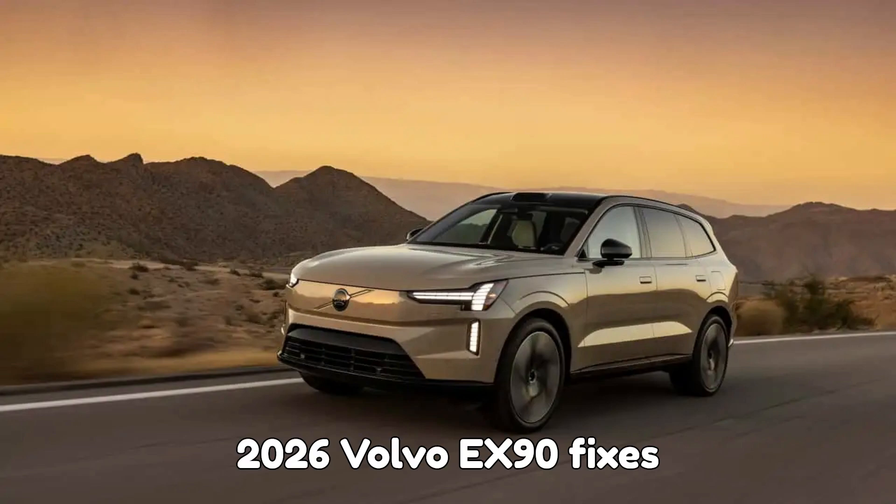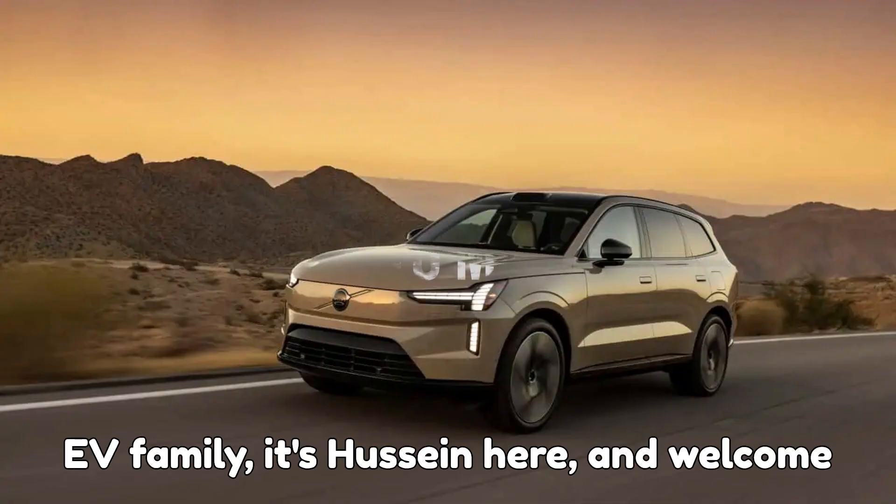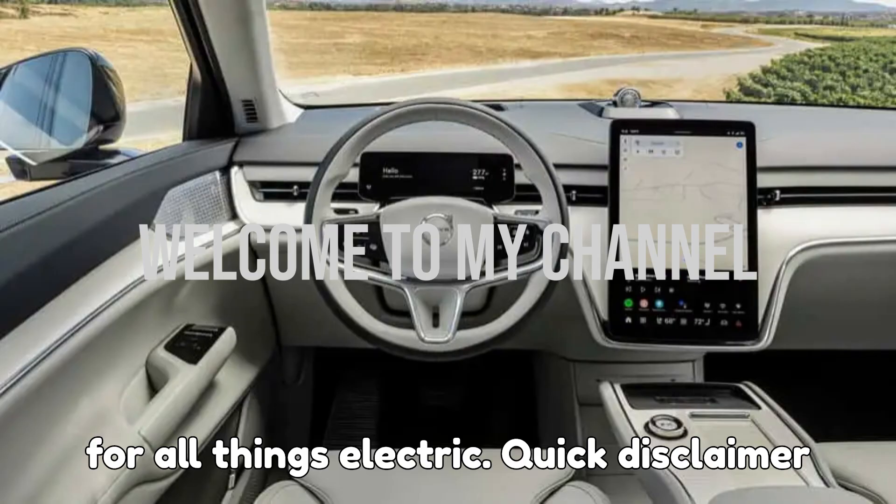2026 Volvo EX90 fixes everything the 2025 model got wrong. Hey EV family, it's Hussein here and welcome back to EVpedia, your favorite pit stop for all things electric.